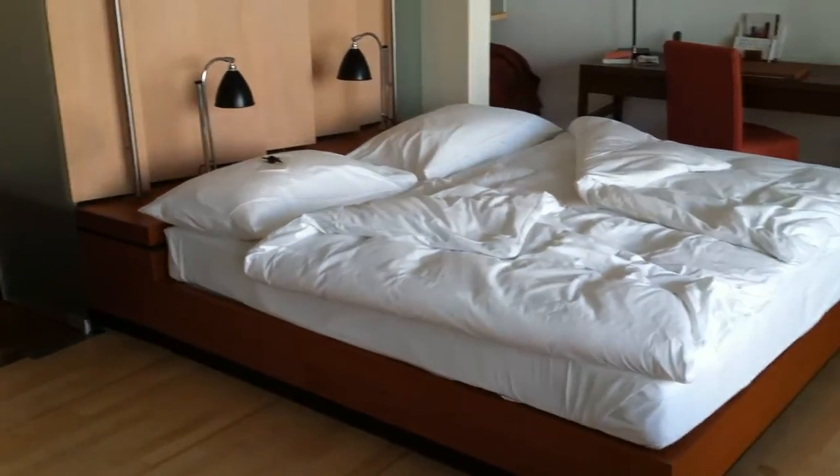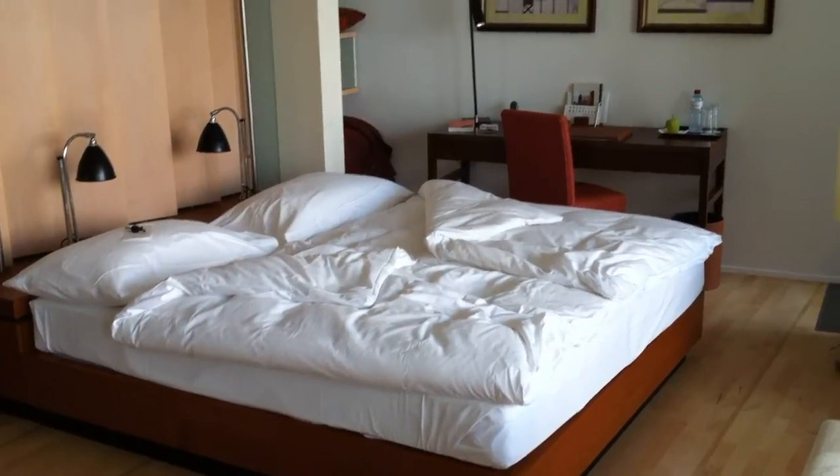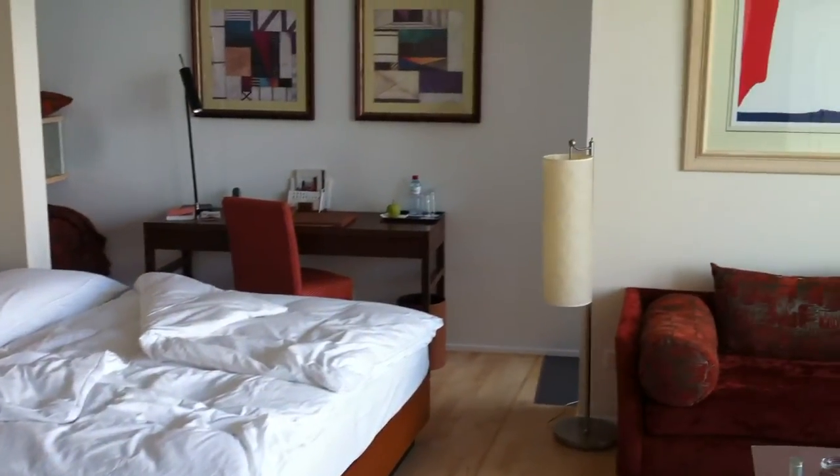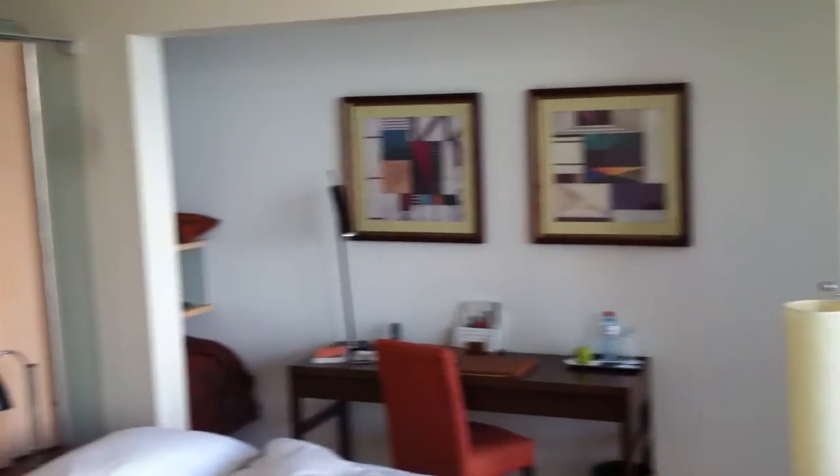Circling back around, we have what appears to be an extremely comfortable bed and a little desk area in the corner there. Beautiful modern, clean lines, very, very chic, nice high ceilings.